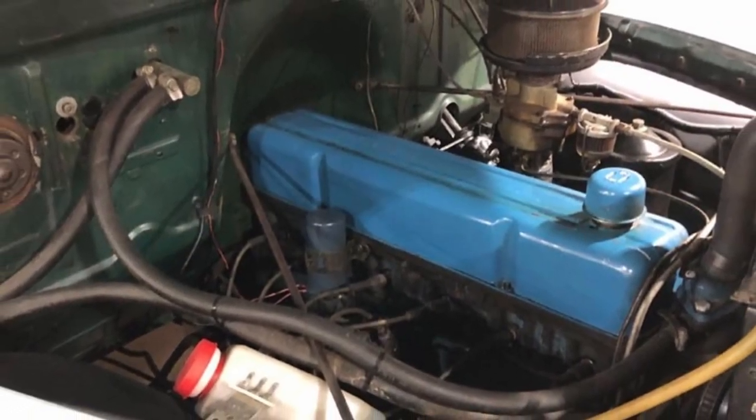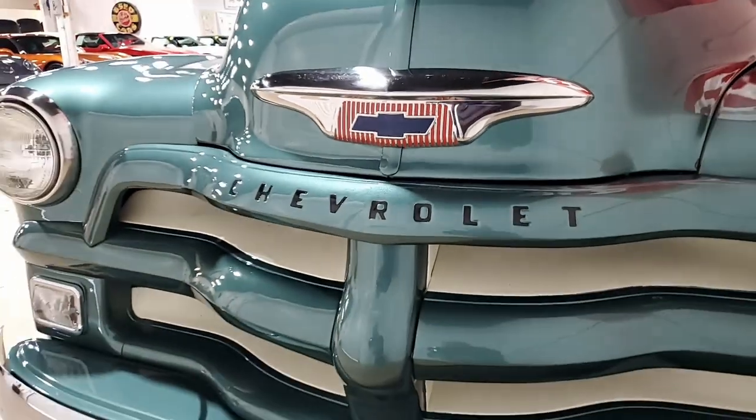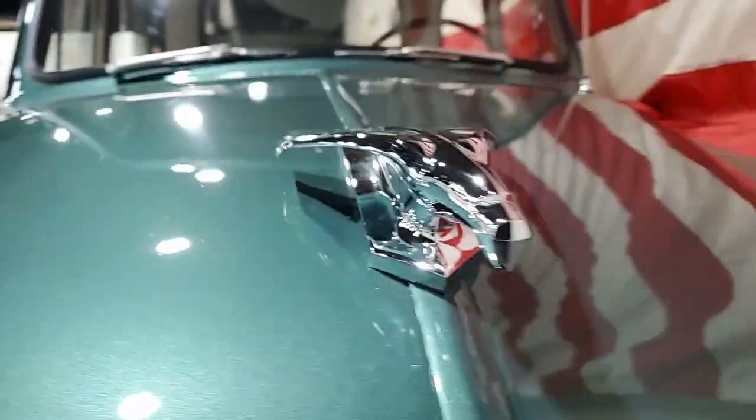This 3100 pickup is ready to hit the road today. Outside, the green paint has a deep shine. It has that classic look, and of course, those chrome hubcaps are absolutely classic.